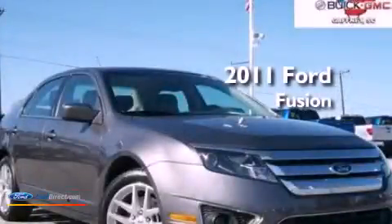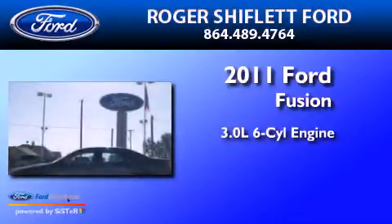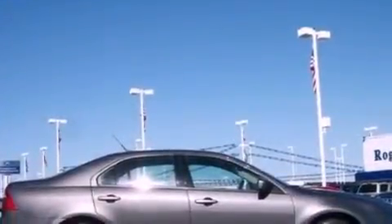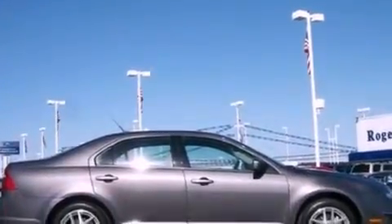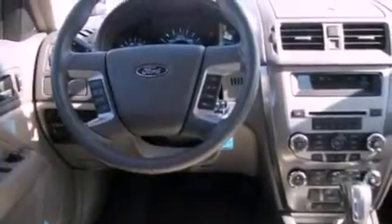This is a 2011 Ford Fusion. It has a 3.0 liter six-cylinder engine and an automatic transmission. Its top features include heated front seats, a low tire pressure indicator, traction control and stability control systems, aluminum wheels, and satellite radio.